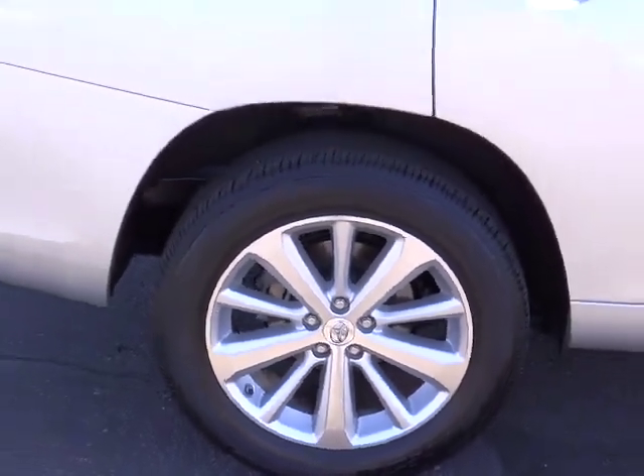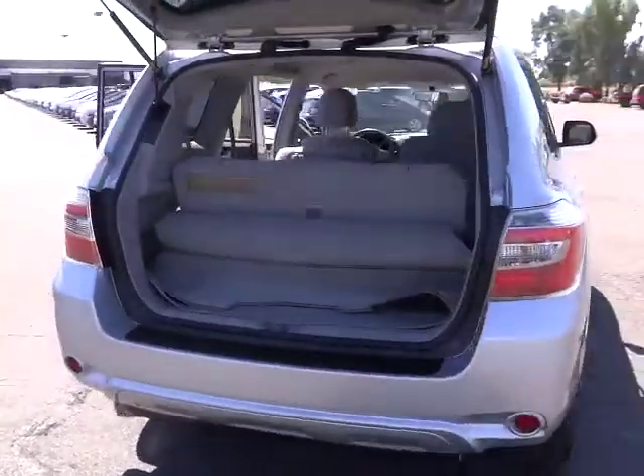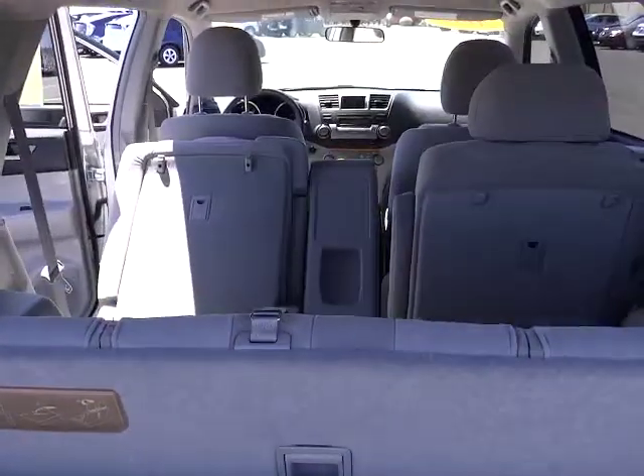Stability control, anti-lock braking system, traction control, dual airbags, air conditioning front, power steering, alloy wheels, keyless entry, keyless start.